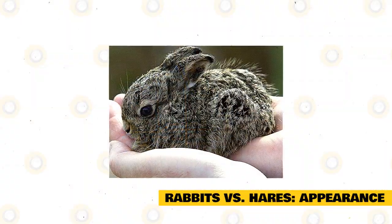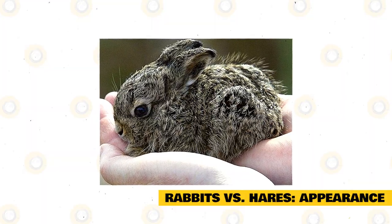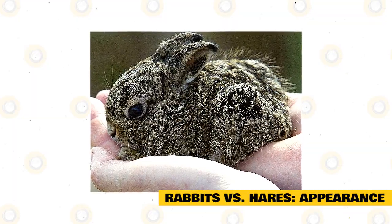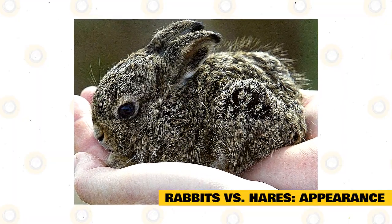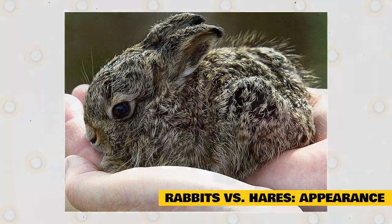The hare is born with fur and their eyes are already open. The gestational period will last 42 days. The hare will be found in open areas such as the prairies. They will create their nests in shallow holes or depressions in the land. The hare will run from the predator rather than trying to hide, and has an uncanny speed allowing it to outrun the predator.